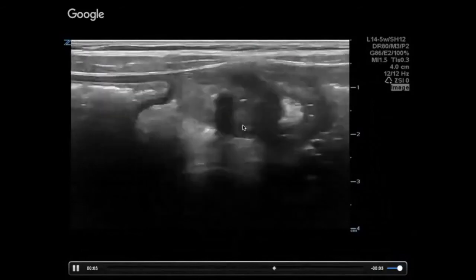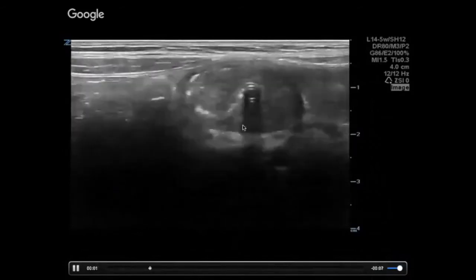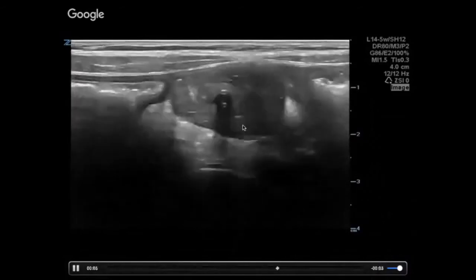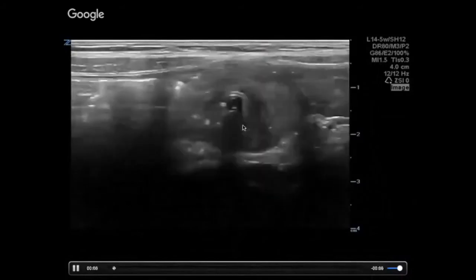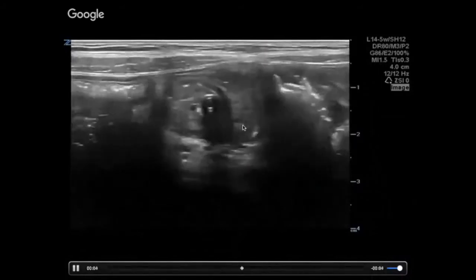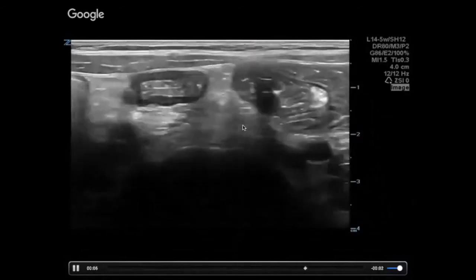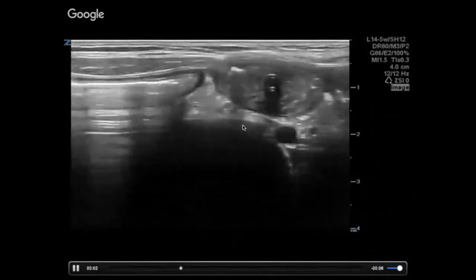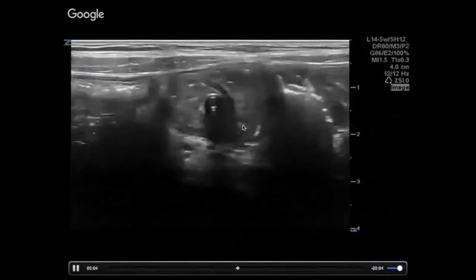This may or may not be a problem. You can see this sometimes if you just look for it — those kids are probably having some degree of regular intussusceptions at regular intervals. However, if they come in and there's a big change, they're vomiting lots and you look and see something like this, that could actually be pathological. It sort of depends on the clinical context.